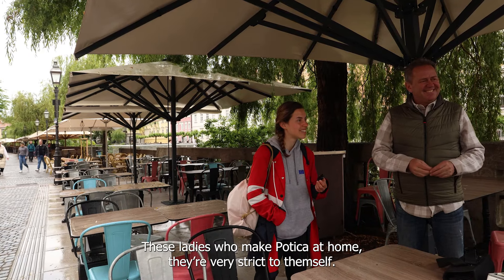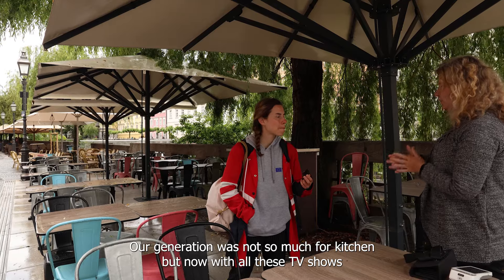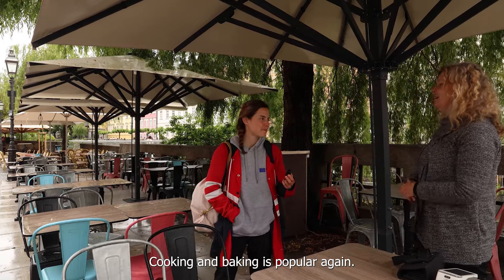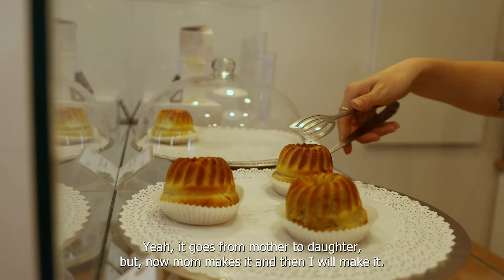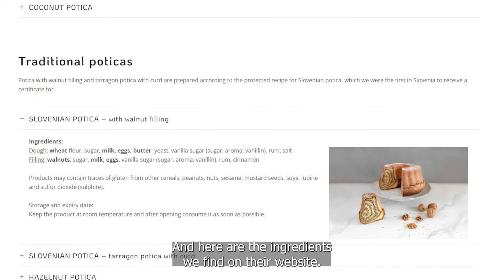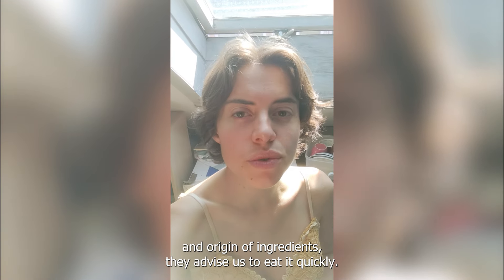These ladies who make potica at home, they are very strict to themselves. Our generation was not so much for the kitchen, but now with all these cooking shows, baking is popular. Yeah, it goes from mother to daughter — the mom makes it and then I will make it. And here are the ingredients we find on their website. Although we don't know the quality and origin of ingredients, they advise us to eat it quickly — it's a guarantee of freshness.